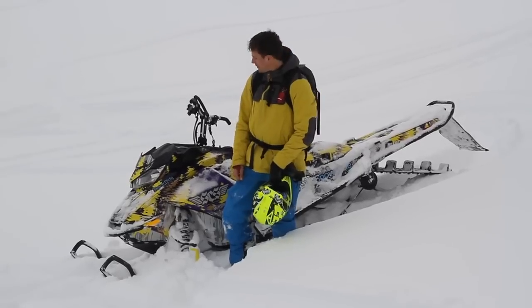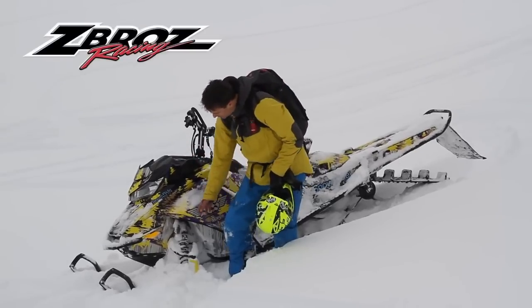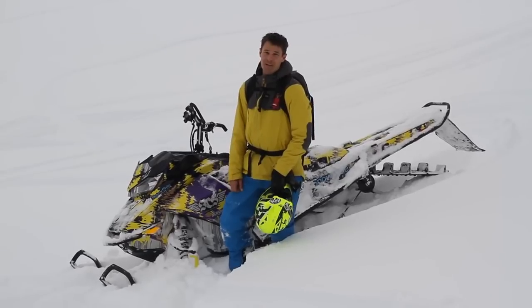So that was the first round there with the Skidoo. I have to say, I felt like I was probably cheating compared to riding the Arctic Cat because I got these great shocks and this unreal graphic kit here, which gives me at least another 20 horse. So we'll see if the Arctic Cat can keep up.